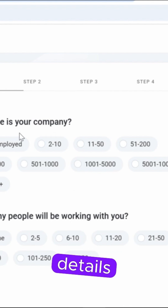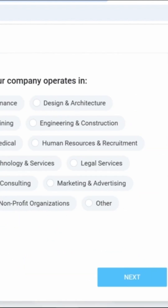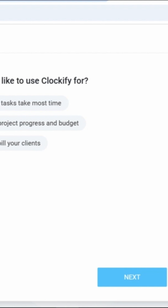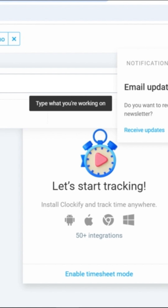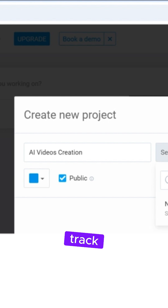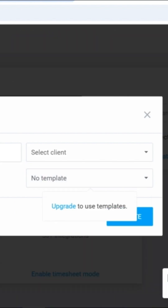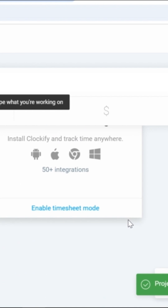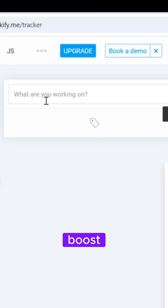Add your basic details including company and industry information. Once you're set up, start your tasks, and the time management tools will help you track your work efficiently. It's a great way to stay organized and boost productivity.